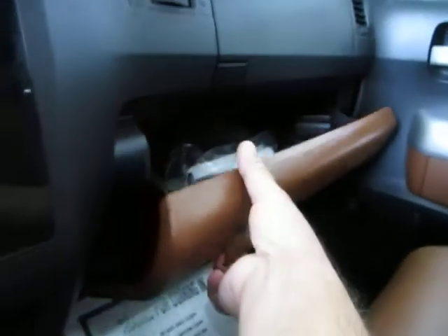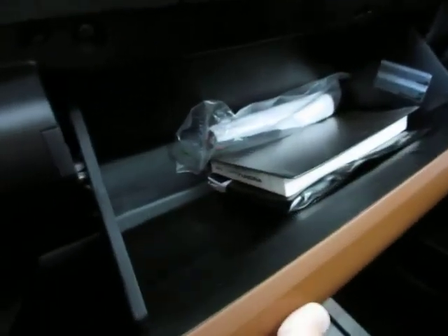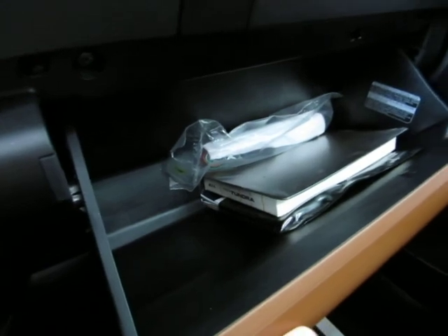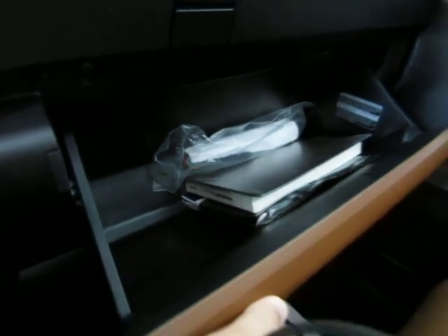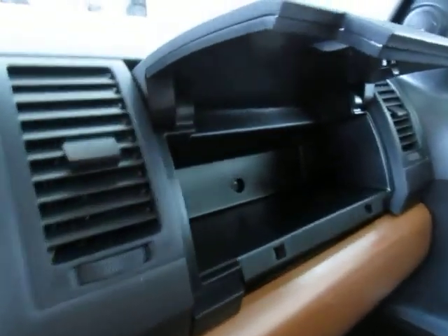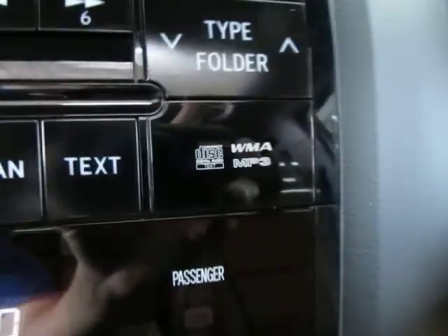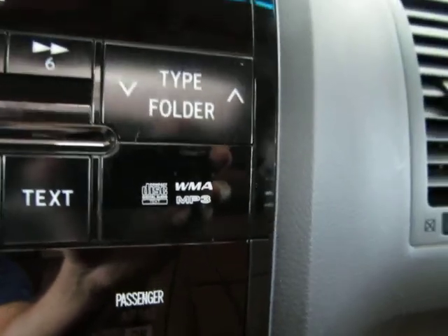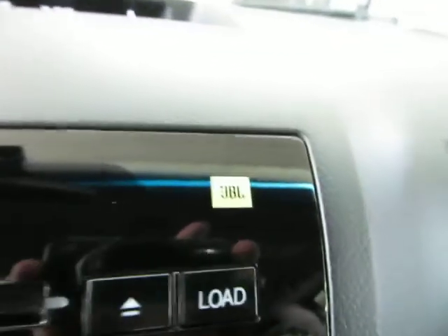There's a two-tier glove box. The bottom tier is the large section, which holds your owner's manual with its casing and supplemental booklets for the vehicle's operation. The upper section is more for maps, magazines, correspondence, and smaller items. It also has a six-disc CD changer with WMA and MP3 support, and again it's the JBL sound system — top of the line.